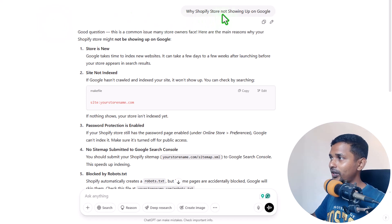The question is: why is my Shopify store not showing up on Google? In this video we are going to find out the reason and also the process of how we can fix this issue to show up our website or store on Google. Let's start with ChatGPT because we are going to learn everything with AI. Here is the very common answer — this is a common issue many store owners face.